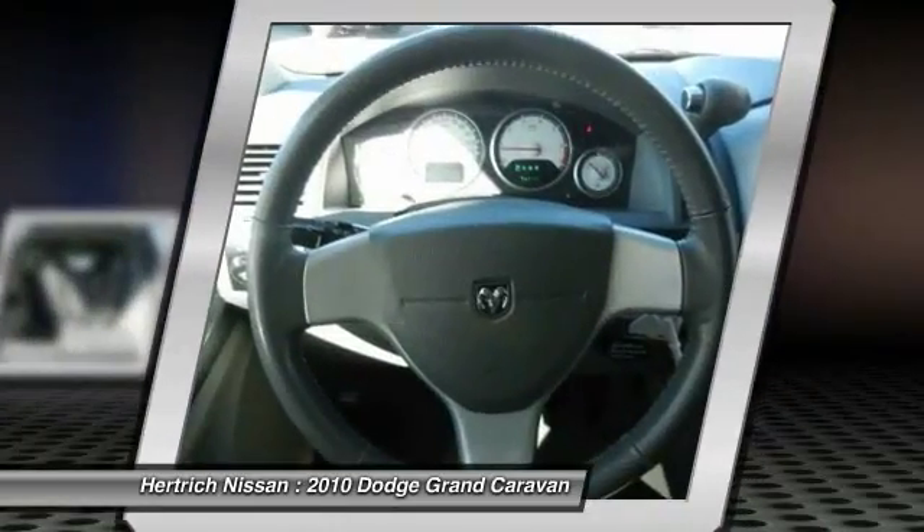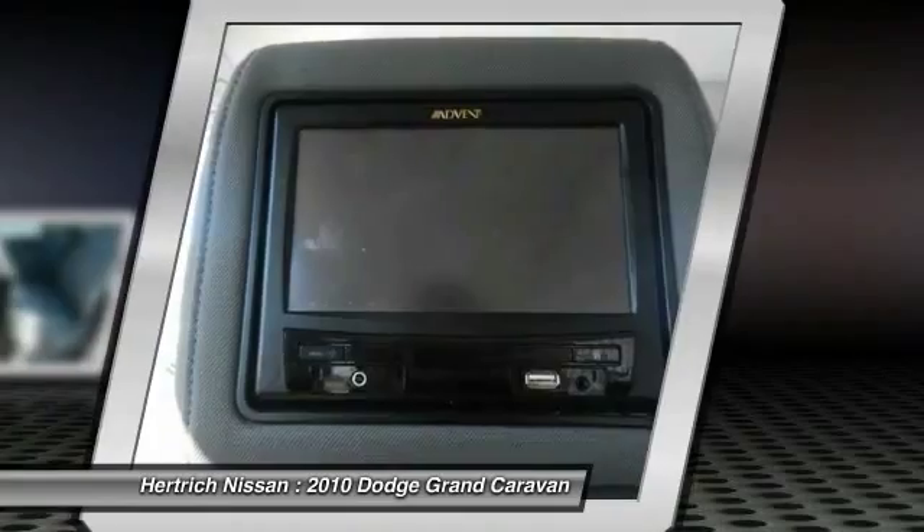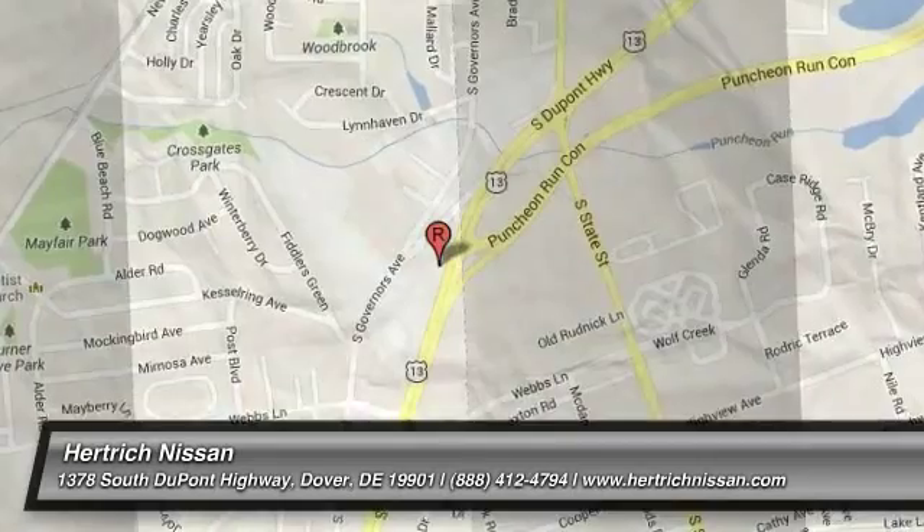Interesting features of this model include a very versatile interior, comfortable ride, lots of entertainment options, and tons of storage space.